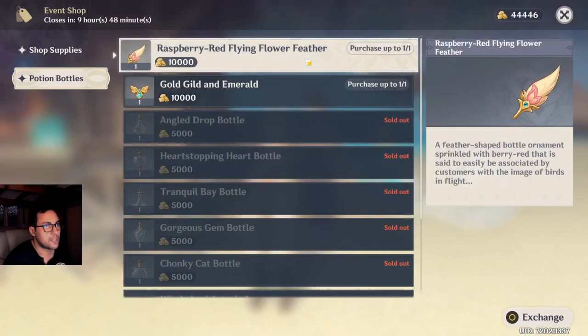Raspberry red flying flower feather — a feather-shaped bottle ornament sprinkled with berry red, said to easily be associated by customers with the image of birds in flight.